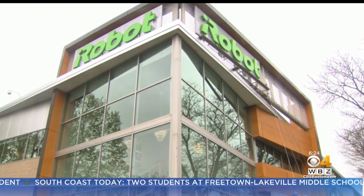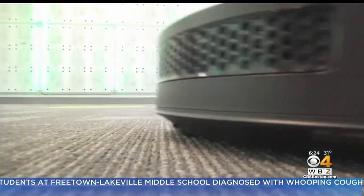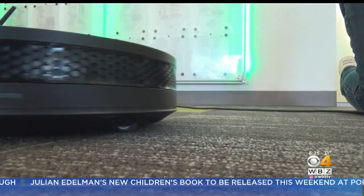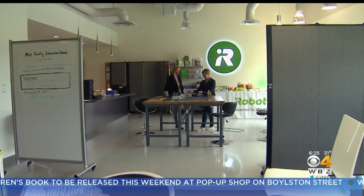Inside the iRobot campus right off Route 3, it is all about creation and innovation. Its latest Roomba vacuum is a robotic powerhouse, but this local company is also looking beyond its latest creation to the future.